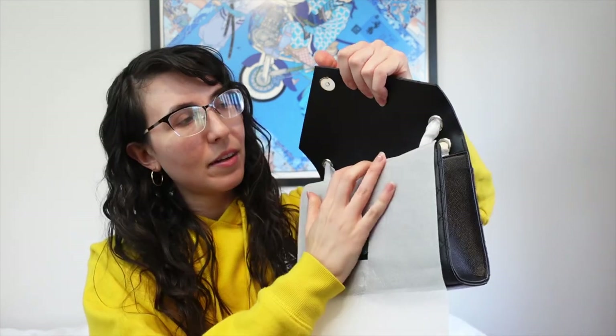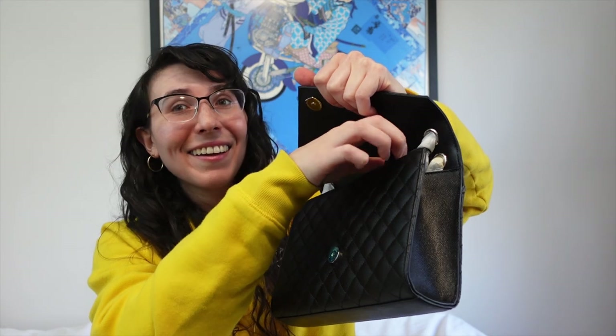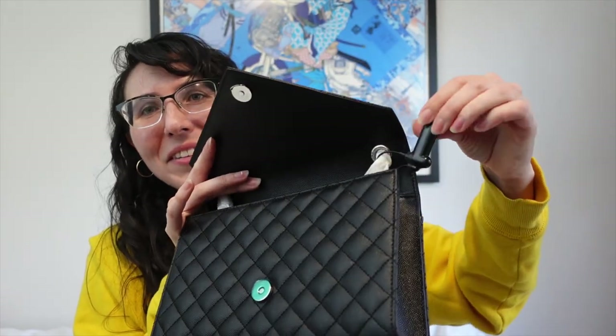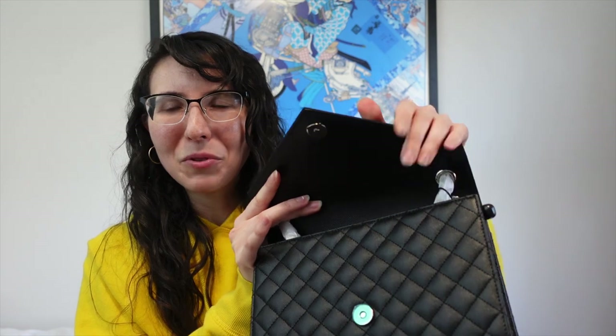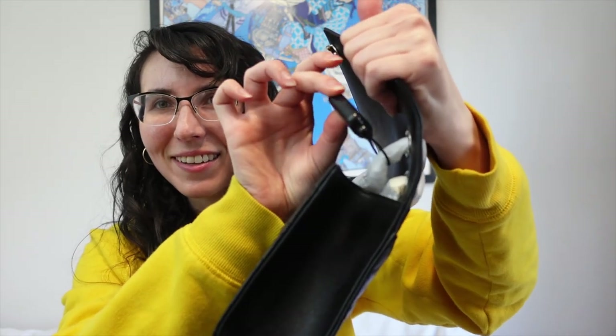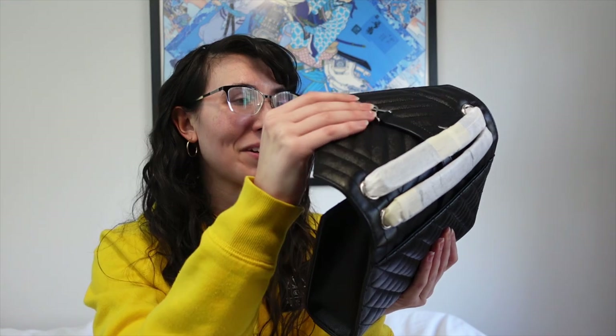Okay — guess what's still on the bag? The tag. The security tag is still on it. Well, when they said it was really wrapped up, they meant really wrapped up. I guess I'm not wearing this this weekend. That is very funny — that's super funny. I'm more amused than anything else. It's going to be a little annoying to have to go in to get that taken off, but I'm sure it'll be fine, probably.